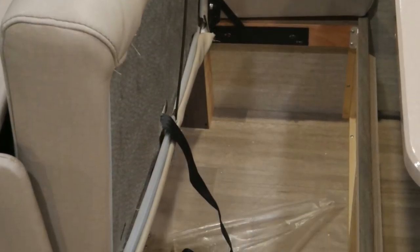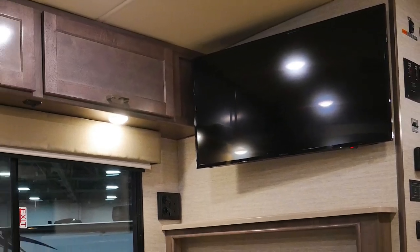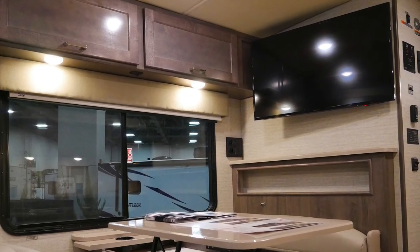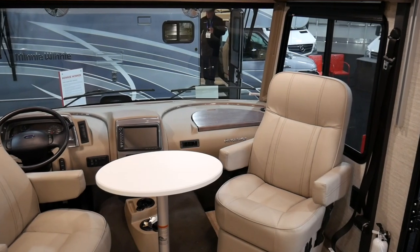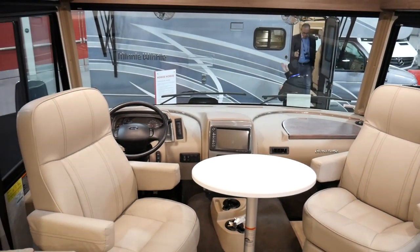There is a lot of storage in this little Class A. There is a 39 inch flat screen TV which is easy to view from your captain's chairs, as well as surround sound above you played through the radio.